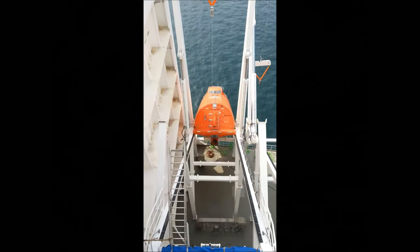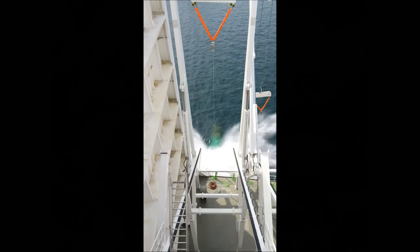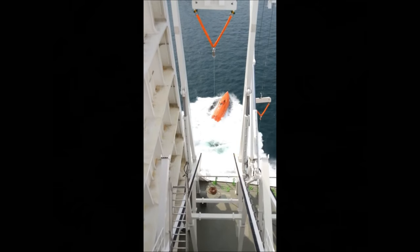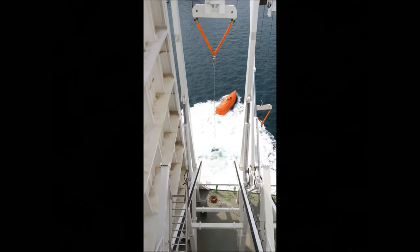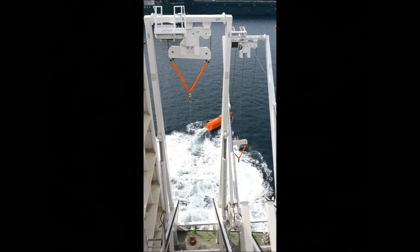Commissioning this critical evacuation system is important during the testing phase, to ensure the supplied safety equipment on board is delivered based on requirements. This free-fall lifeboat fits 61 persons and is made by Norsafe.